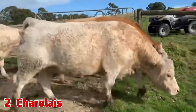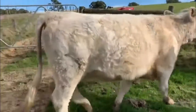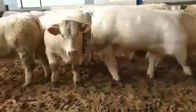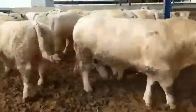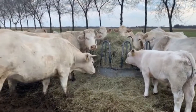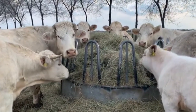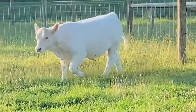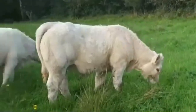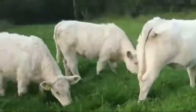2. Charolais. It has been said that no other breed has impacted the North American beef industry so significantly as the introduction of the Charolais. The Charolais came into widespread use in the United States cattle industry at a time when producers were seeking larger frame, heavier cattle than the traditional British cattle breeds. Charolais are white or creamy white in color, and the hair coat is usually short in summer but thickens and lengthens in cold weather.